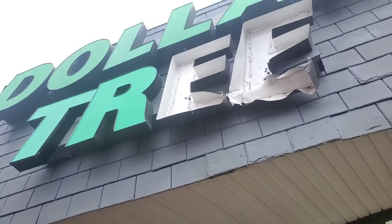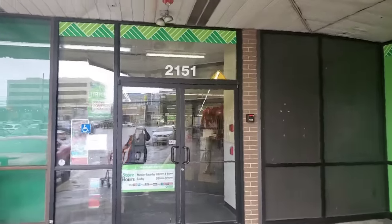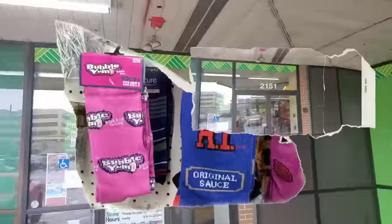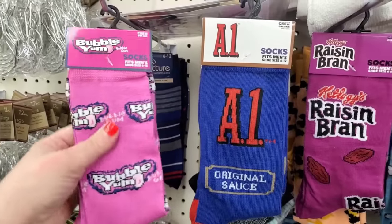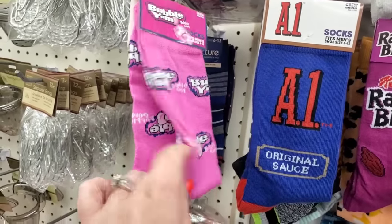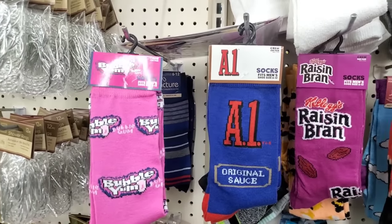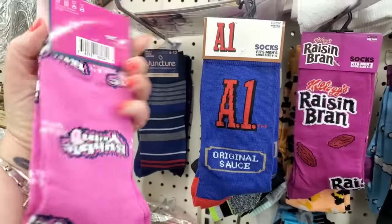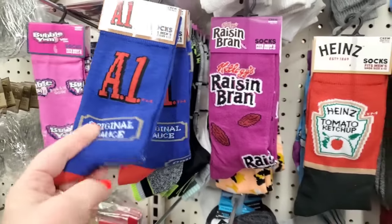We are in Fort Lee, Leonia — 2551 Fort Lee. I have actually never seen this round of fun socks. The Bubble Yum bubblegum socks are absolutely awesome, really a cool color and fun.